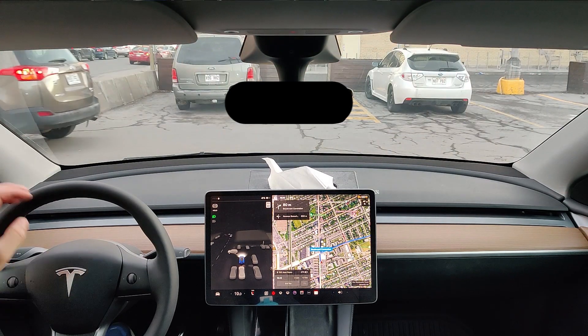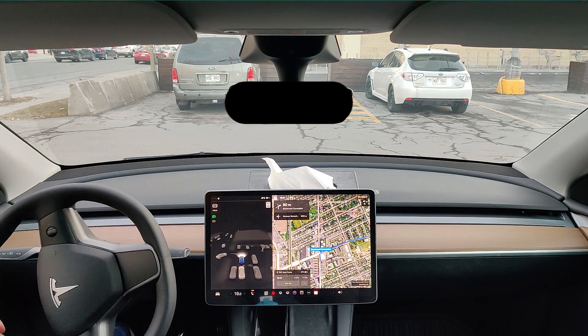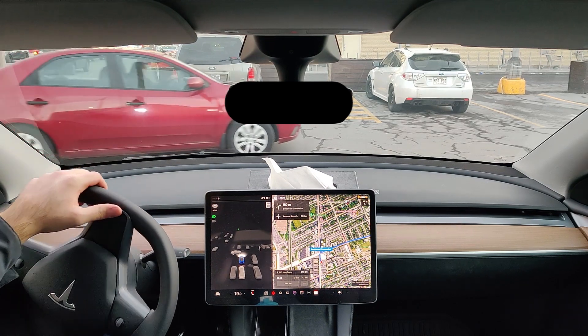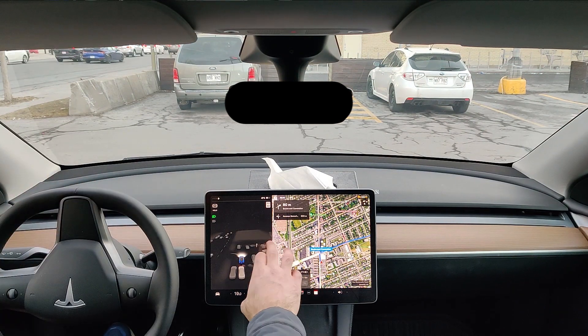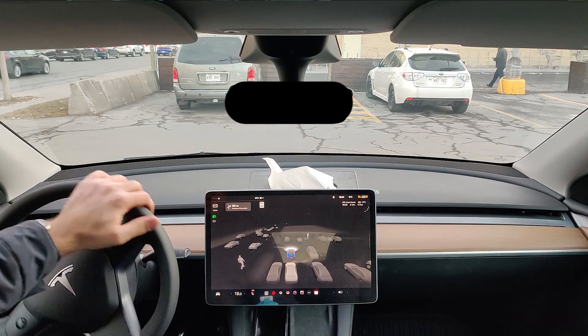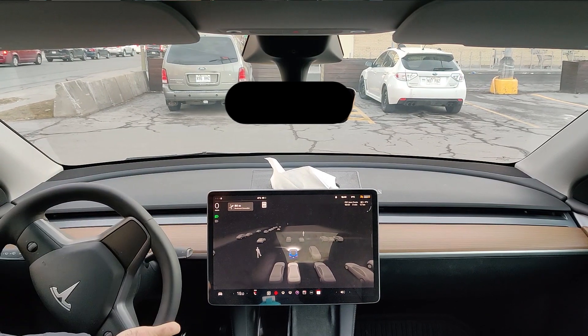This is the second part of my drive. I'm going to a drugstore, hopefully I can find what I'm looking for. I was hoping I could activate beta in the parking lot. It seems like the path planner is working but it doesn't want to activate right away.